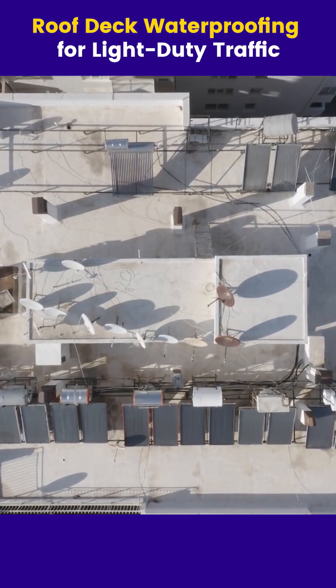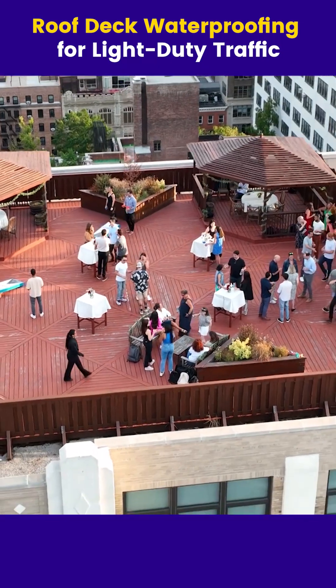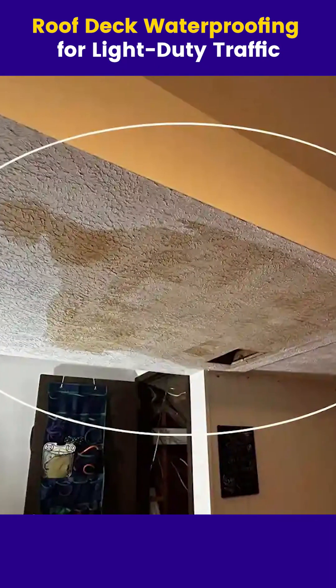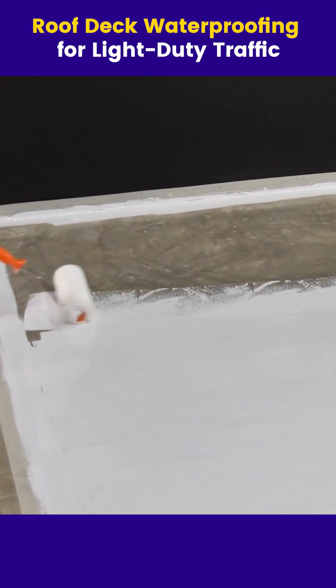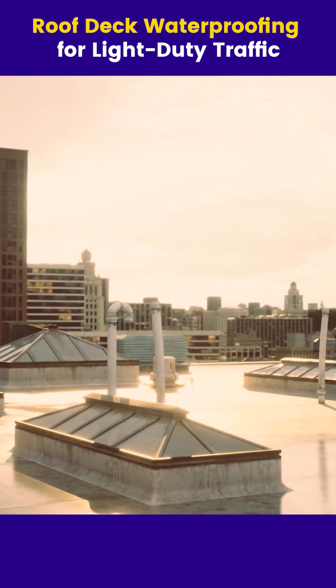Roof decks are exposed to the toughest conditions — sun, rain, and daily use. Without the right protection, water seeps in, leading to leaks and long-term damage. Ordinary waterproofing coatings can break down under UV rays, temperature changes, and constant exposure to the elements.